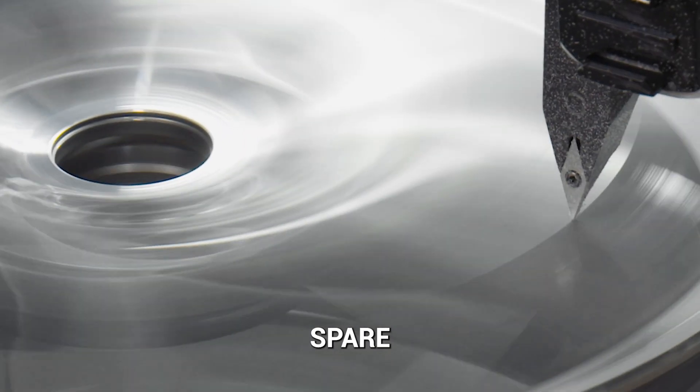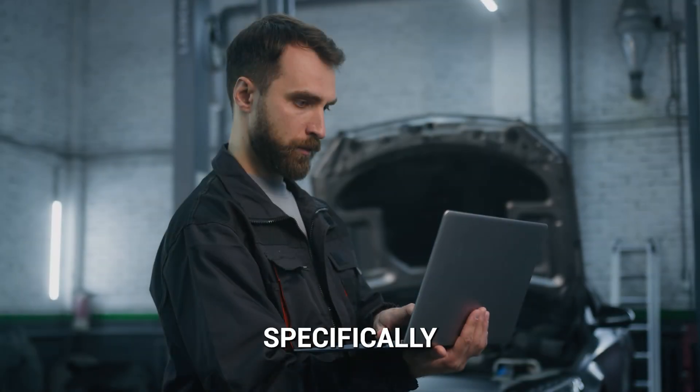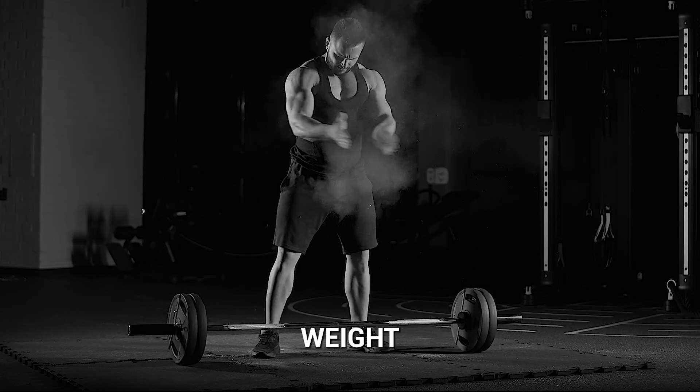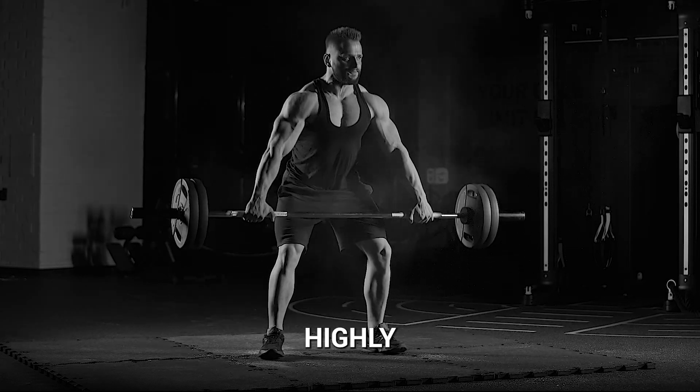We designed each spare tire and optional complete spare tire kit from the ground up, specifically for each vehicle model they support. Our proprietary lightweight alloy wheel features an industry-leading and very specific weight and strength capacity, which is critical for even smaller, highly efficient vehicles.